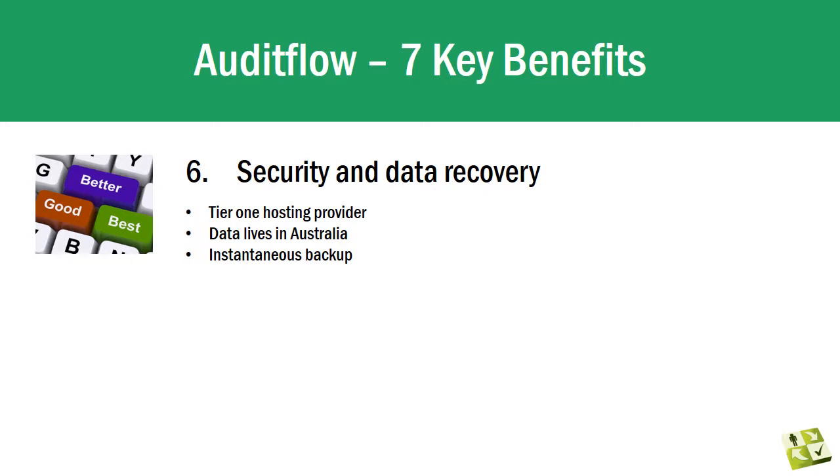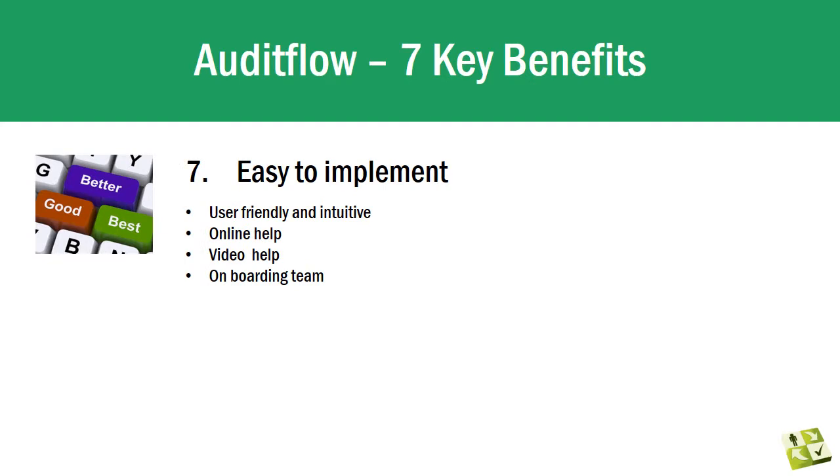Security and data recovery — our application, along with all of your data, lives on servers hosted by Rackspace. Rackspace is a tier-one hosting provider with state-of-the-art facilities based in Sydney. That means your data lives in Australia, it's very secure, and it's instantaneously backed up.